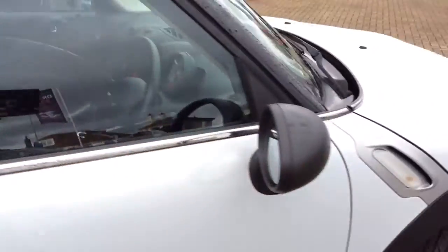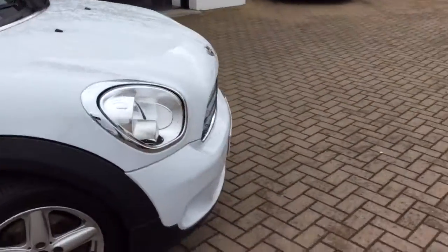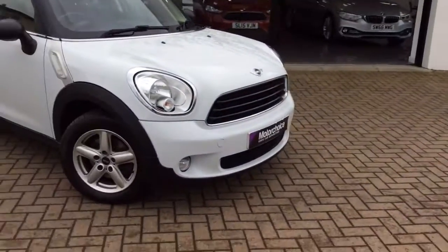Once sold, this car will come with a fresh 12-month warranty, alongside a full service and a multi-point inspection from our workshop.